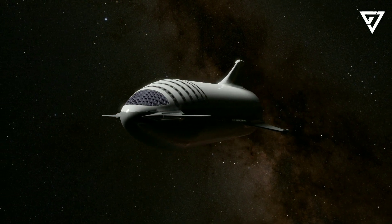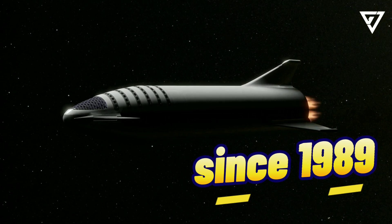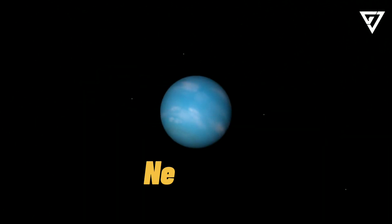No spacecraft has visited Neptune since 1989, when the NASA probe Voyager 2 flew past on its way out of the solar system. Neptune, which is four times as wide as Earth, is the most distant planet of our solar system.